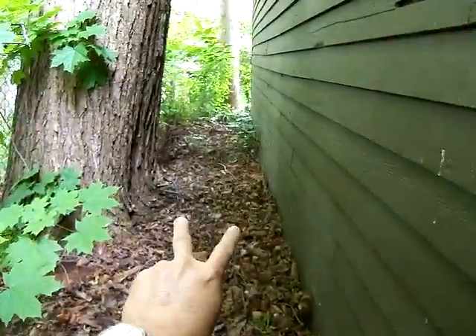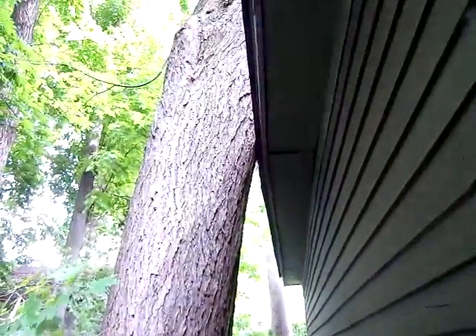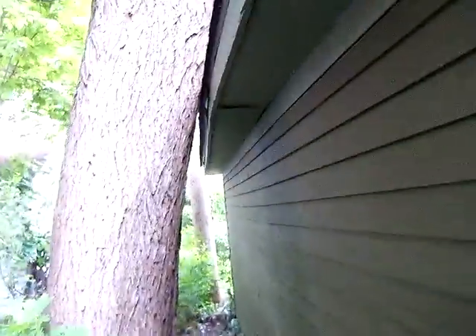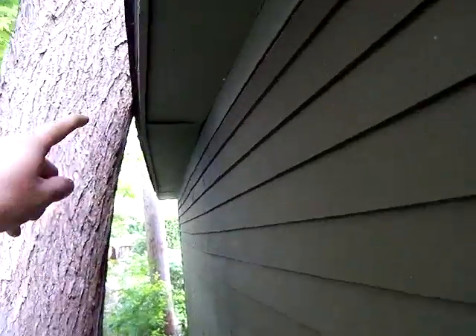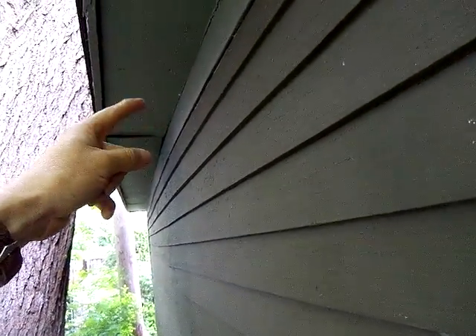Whenever I see a tree planted too close to a structure — this is way too close to the garage — the roots get up and destroy the garage floor and everything. This tree is probably 60 or 70 years old. It just happens to be holding this wall and keeping it from bowing out more. Basically, this tree needs to be cut down and this wall needs to be supported and pulled back in a little bit.